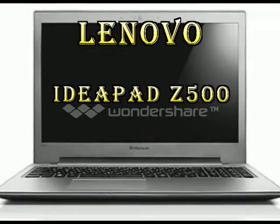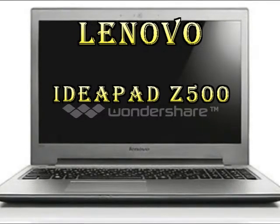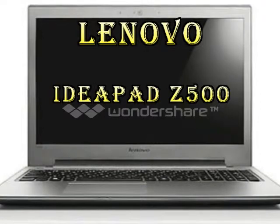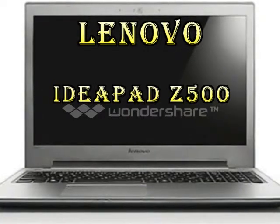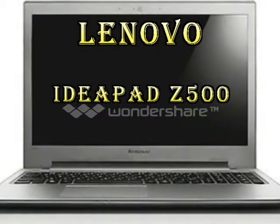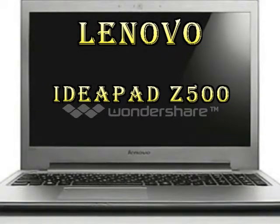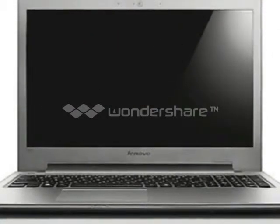Lenovo IdeaPad Z500 — Dual Intel Core i5, 4GB RAM, 1TB, 15.6 HD, Windows 8 Laptop. The laptop comes equipped with a very fast Intel Dual Core i5 processor, producing a whopping speed of up to 3.1 GHz. With 4GB of RAM, this machine can handle all your multiple daily tasks with ease.